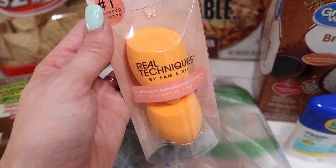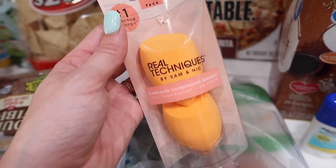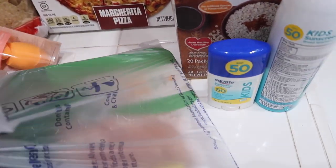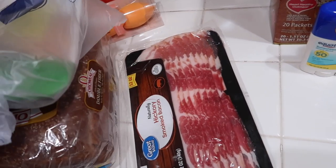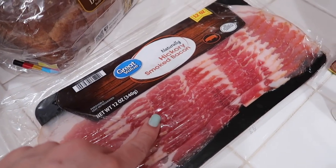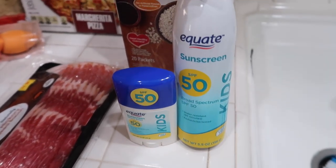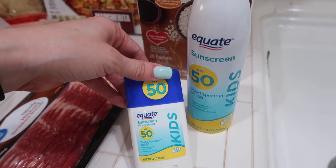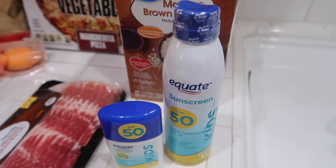I got some of these beauty blenders because mine are so pathetic — I really needed new ones. I got a thing of chicken tenders that needs to be frozen today because it was the manager's special. I got some bacon for Sean at his request. Then I got some sunscreen for the kiddos — this one is for the face, it looks like deodorant but it's for the face, and this one is a spray-on.